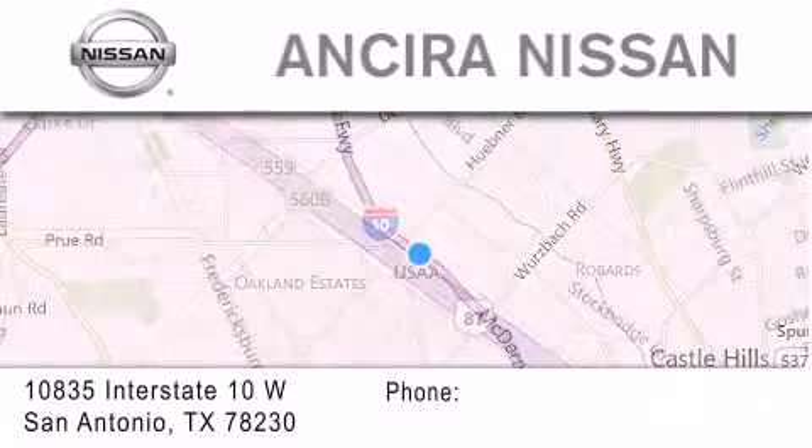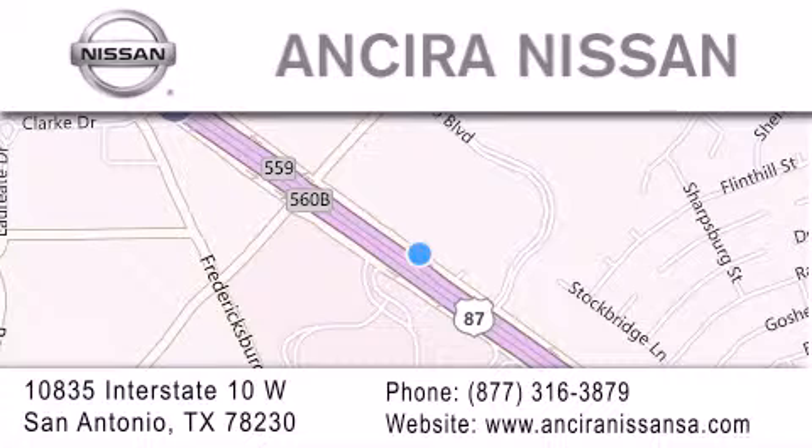For additional information, please visit our website, give us a call or stop by our dealership. We're located at 10835 Interstate Highway 10 West in San Antonio. We look forward to serving you.